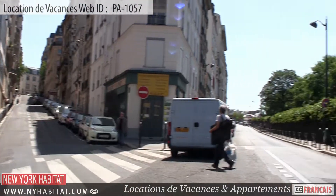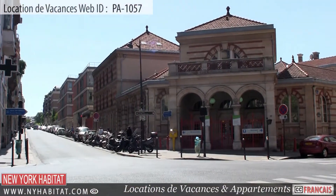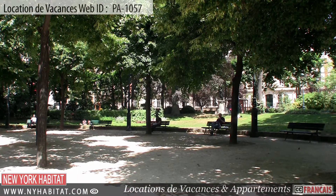This ends our vacation rental video tour today. Thank you for watching and we hope to see you soon in the City of Light!